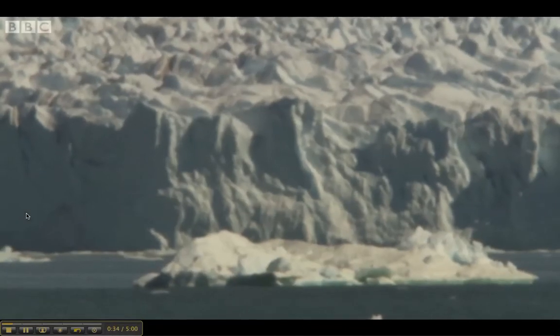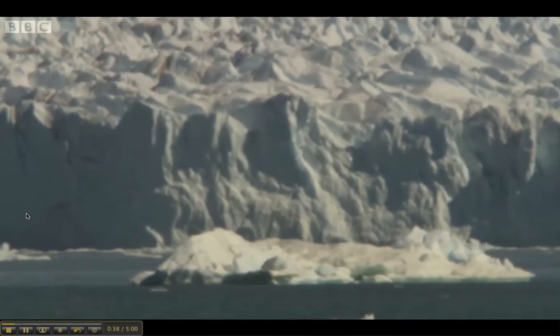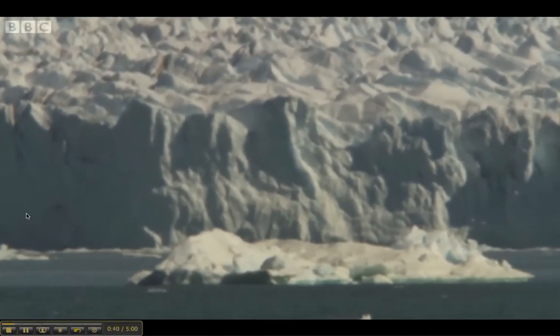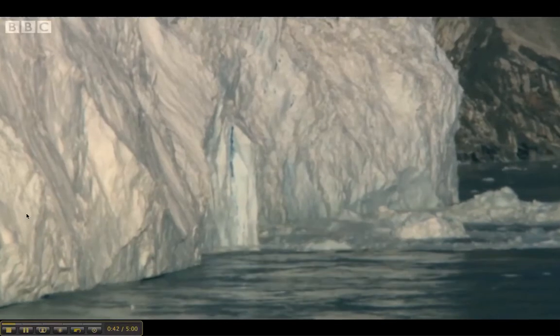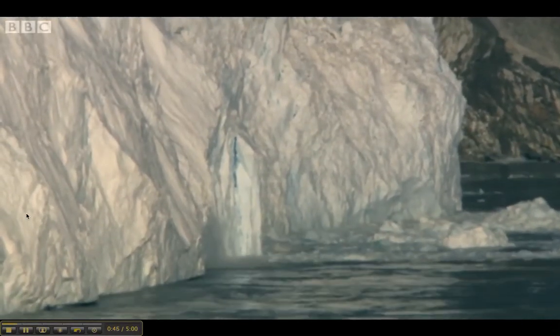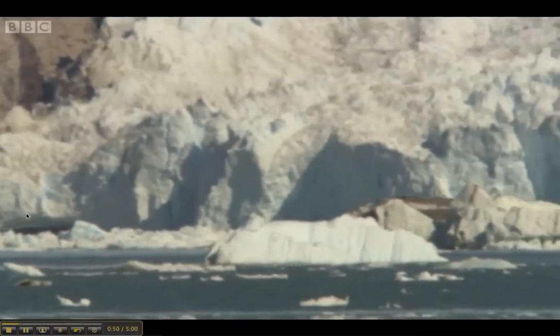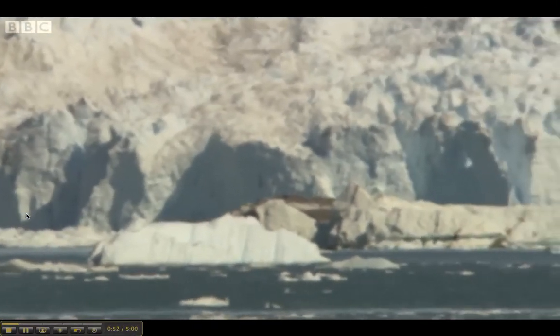The water at the seabed is unexpectedly warm — well above freezing. The impact of such warm water is dramatic: it's melting the undercut at the glacier's base, weakening the ice front, and creating icebergs.